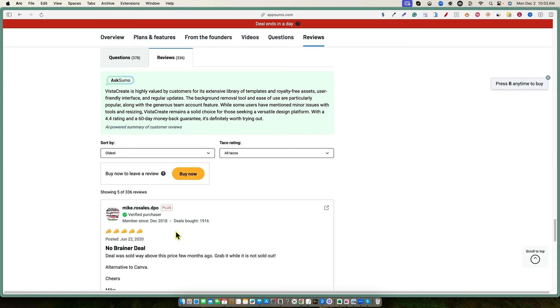What we'll do is go to remove.bg real quick, upload the image, push the download button, then go back into Vista Create and upload the background-removed image. Now we have it on the canvas. One thing I notice is that when I make the image really large, it's getting a bit pixelated — it doesn't look too good. Let me go into Edit Image and see if they have different filters or enhancement options.